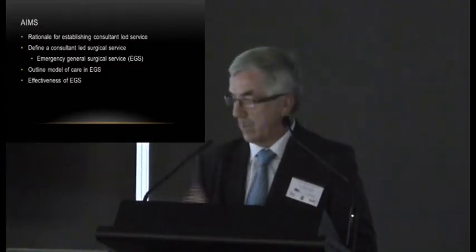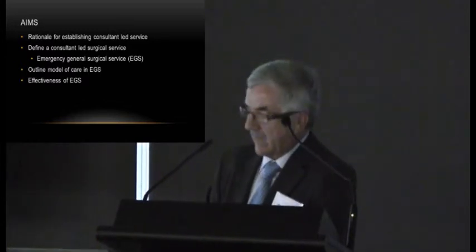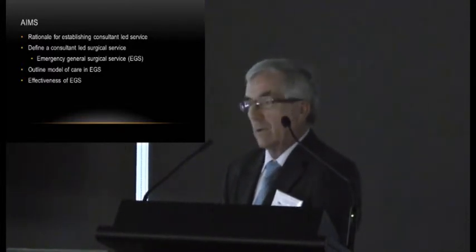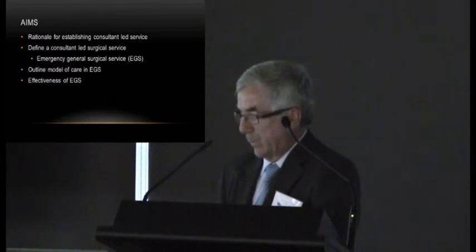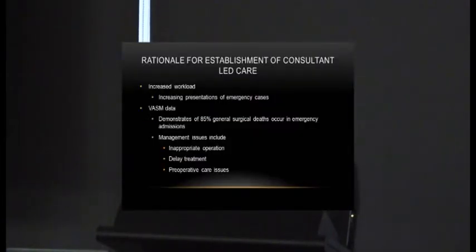What I'm hoping to do today is outline the rationale for establishing a consultant-led service, define exactly what I mean by a consultant-led service, and present the model of the Royal Melbourne Hospital — called the Emergency General Surgical service, or 'EGS'. The workload at major hospitals has increased enormously over the last few years, making it impractical to manage the large emergency load based on traditional sub-specialty general surgical units.